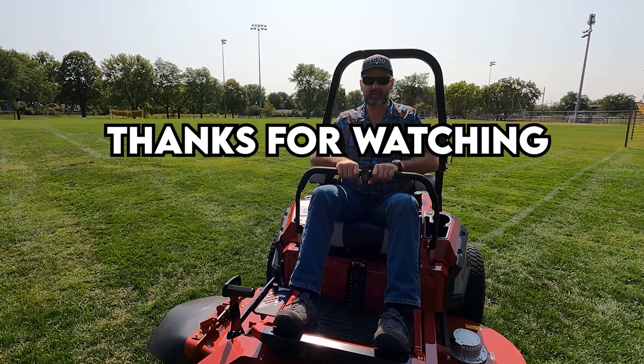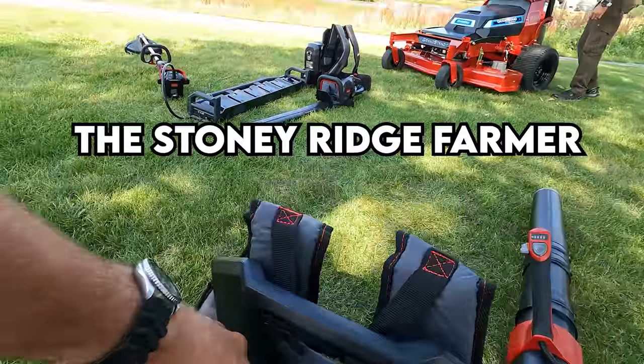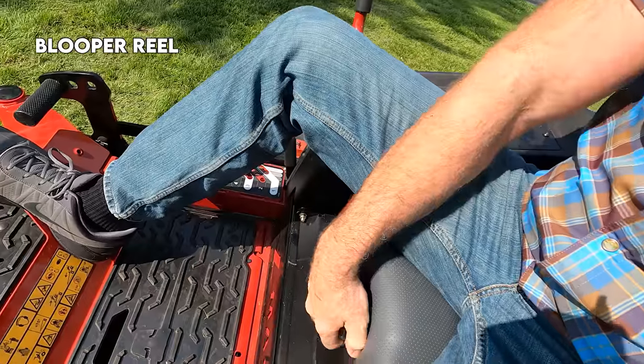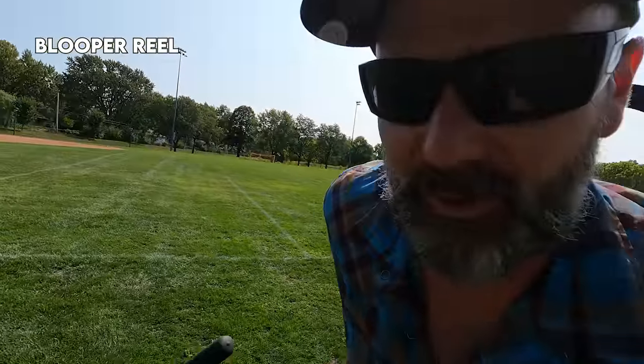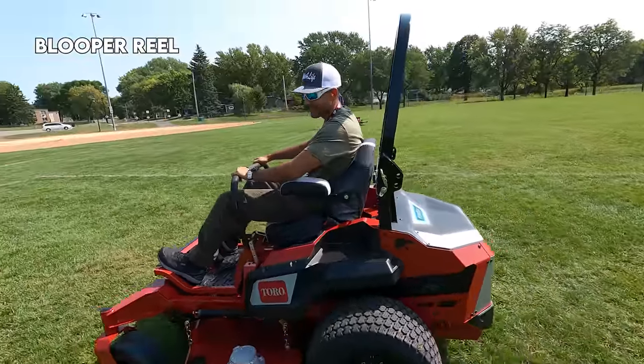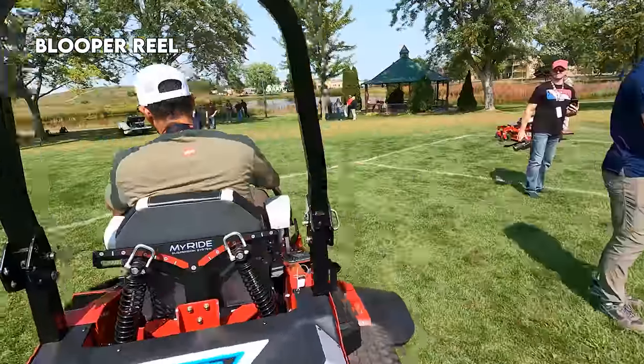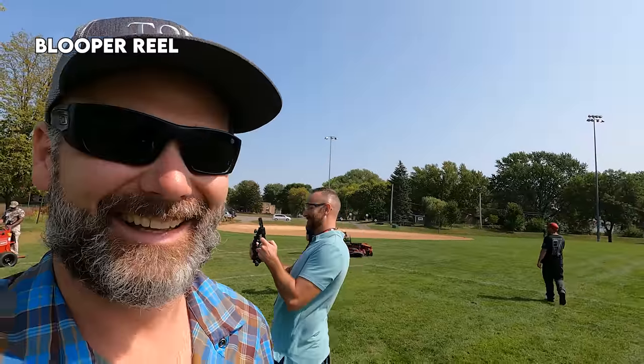This knob is for adjusting your weight — if you're a big guy, you adjust accordingly. Got it set at 170 but I'm not 170 — let's add 50 pounds to that. No choke on this mower. There goes Stanley — I'll race you! Let's go — see y'all!